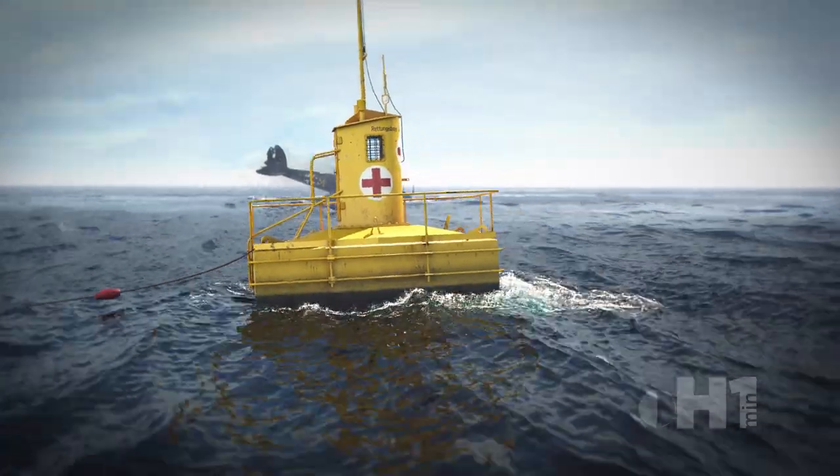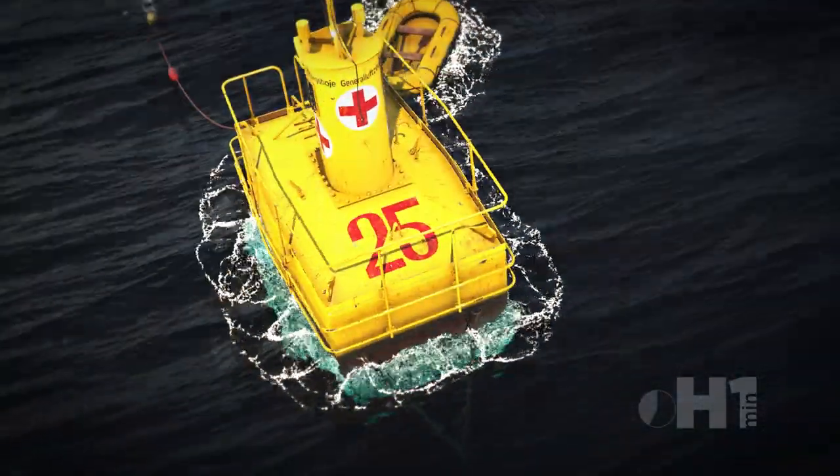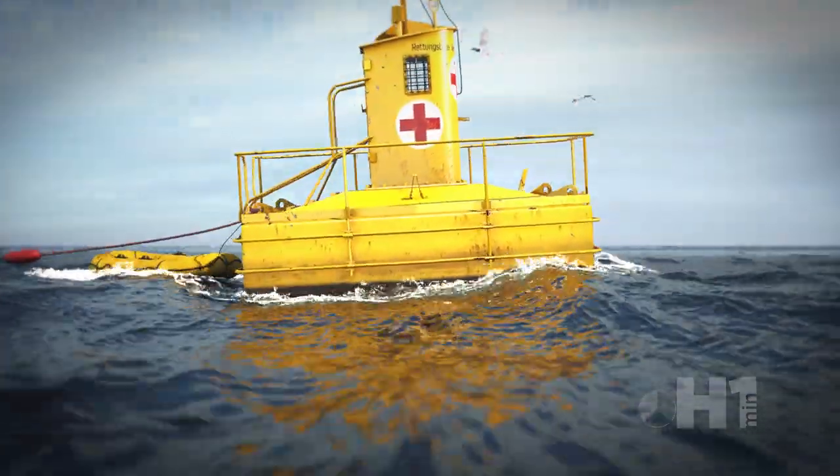German pilots referred to them as Houdet Buoys, and the British called them Lobster Pots. About 50 were anchored off the French coast at fixed locations for rescue boats to pick up any survivors.